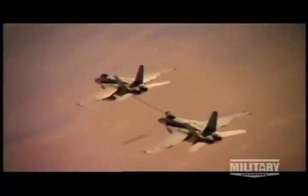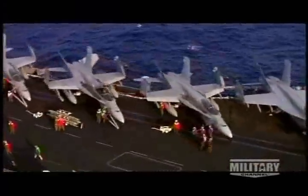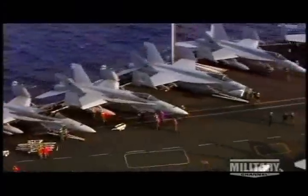The Super Hornet is being modified to fill almost every role on the carrier, from electronic jamming to refueling. The carrier air wing of the future will be made up of a lethal and effective team of F/A-18s. The majority of the missions on the aircraft carrier are going to be accomplished by a Hornet. It allows us a quickly deployable force to be able to handle virtually any scenario. But its heart will always be that of a fighter and one of the most lethal weapons aloft. The F/A-18 will be defending the skies for decades into the future.